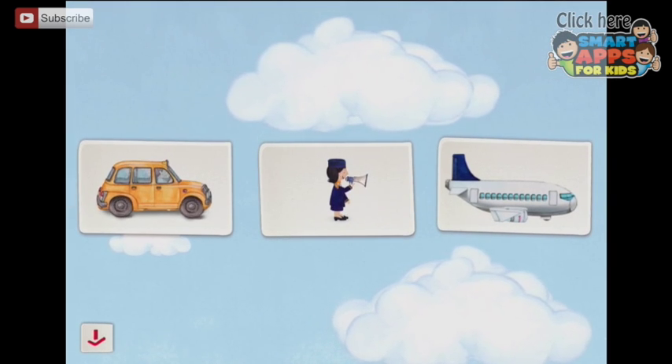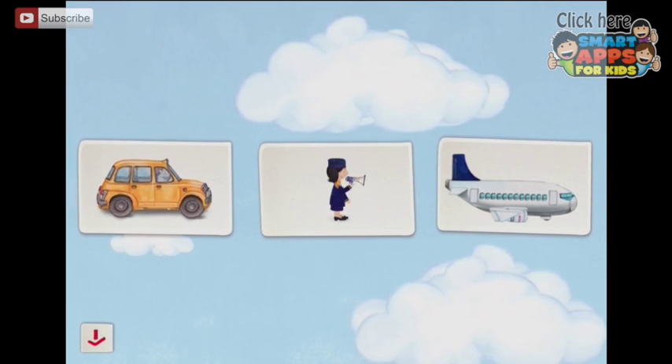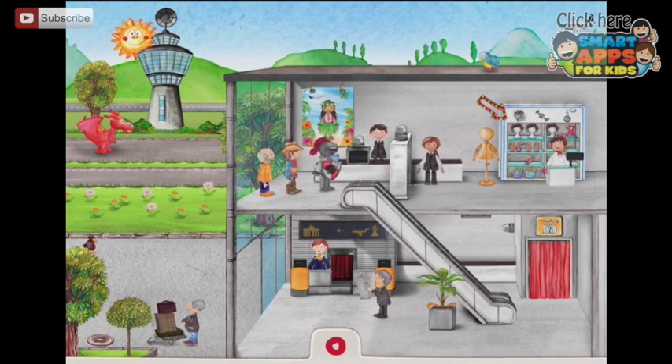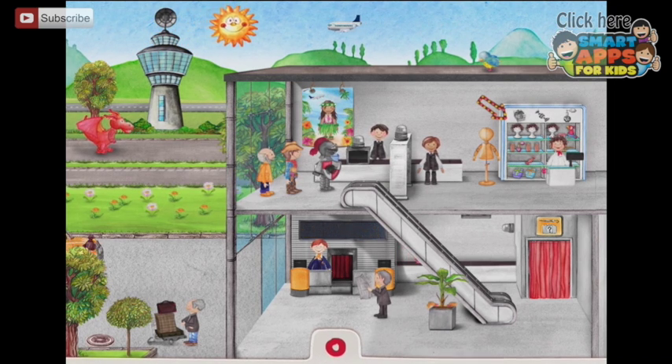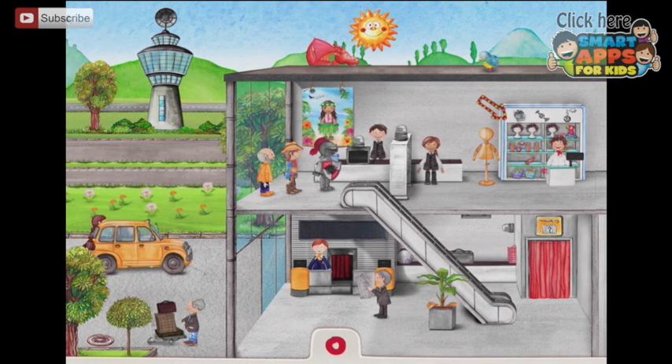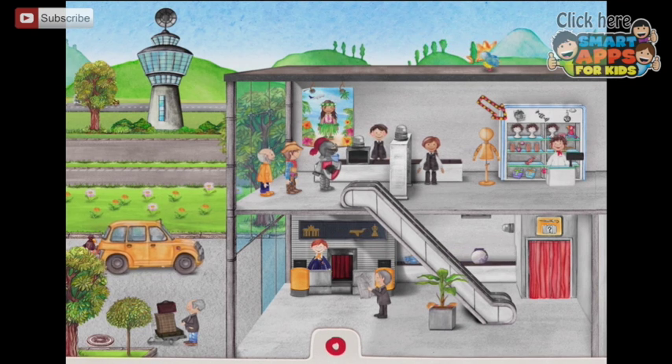Now we have three scenes here and we might start with the first one. We'll start with the little yellow taxi. Here we are at the airport. There's a dragon in the background so I'm going to tap him. Off he goes. There's a lot going on. The taxi's just arrived.